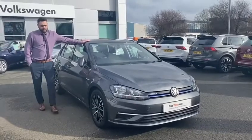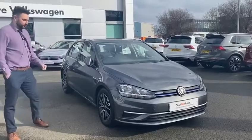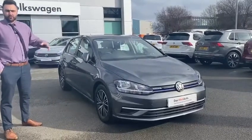Now we've had a bit of a break in the storm. So this is a 1.5 DSG SE Nav Golf, finished in indium grey. I'll go through some of the key features.